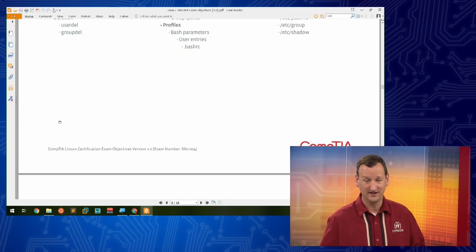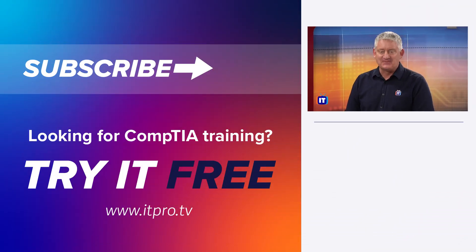That's what we're going to be taking a look at right here in this course. If CompTIA Linux Plus sounds like something you'd be interested in — and you should be — make sure you watch all the episodes in our course library. Thanks for watching, and remember, ITProTV is binge-worthy.